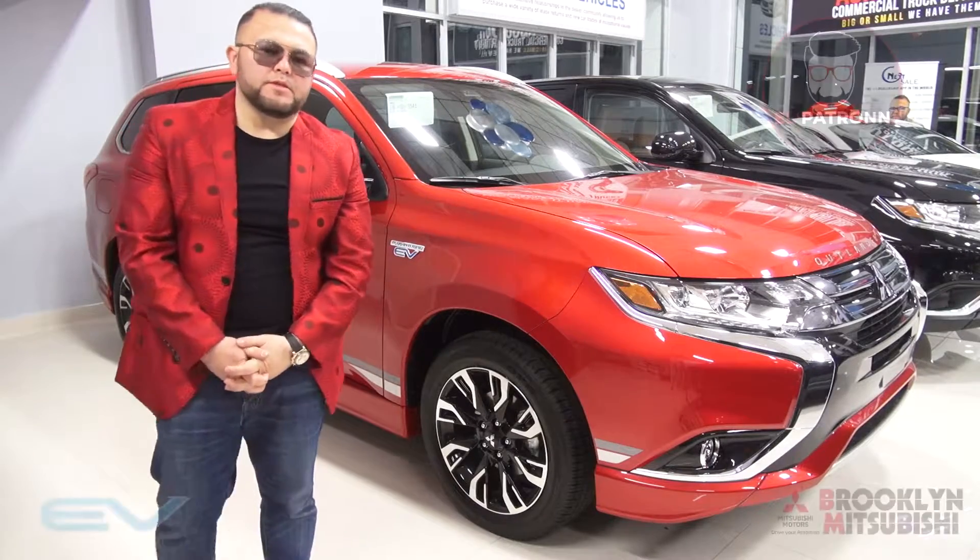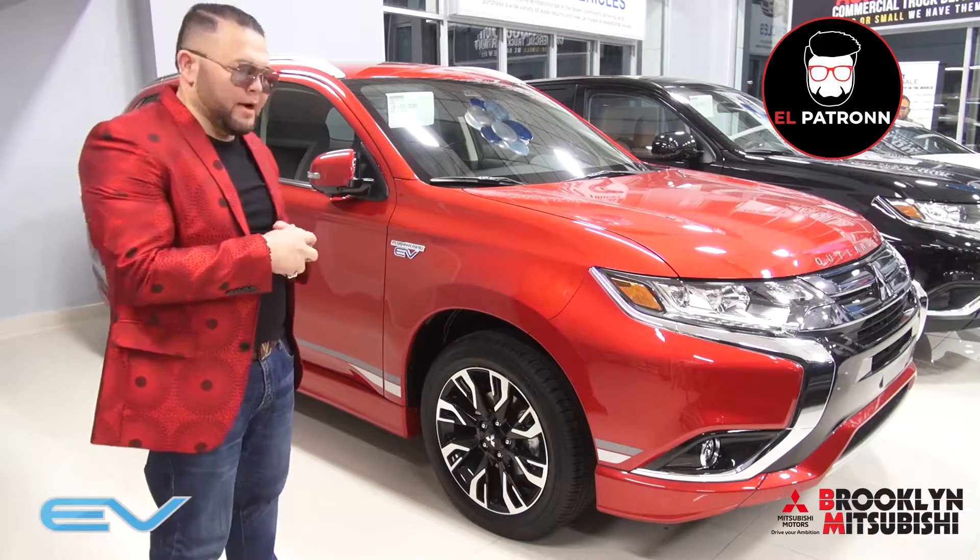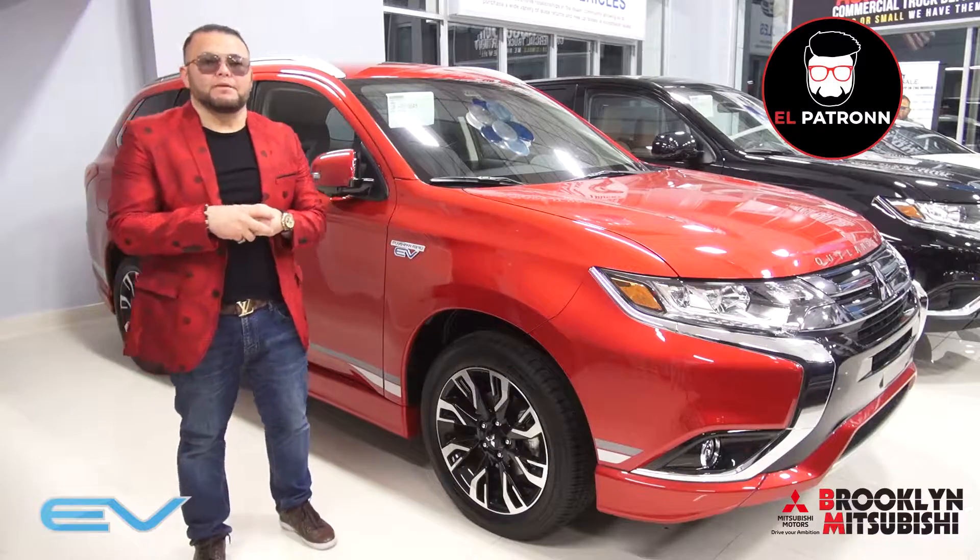Hey guys, El Petrone at Brooklyn Mitsubishi, and I want to talk to you about the plug-in hybrid PHEV Outlander.